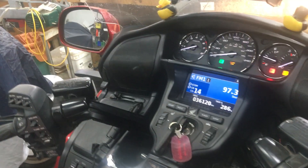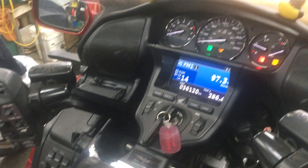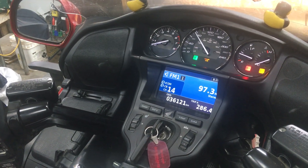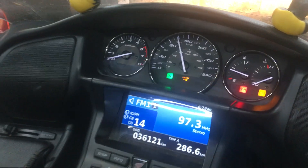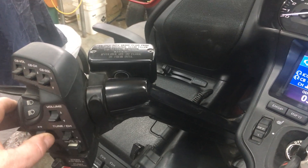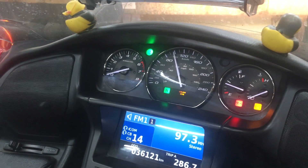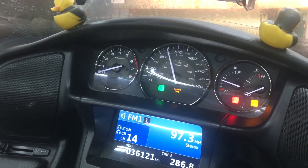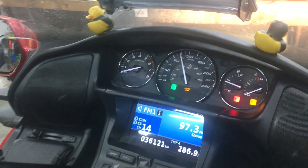This is showing the GL1800 signal lights. If you are at a hundred kilometers an hour and you signal, they will signal 11 times — 7.6 seconds — and cancel. For the most part, that is too short of a time frame.